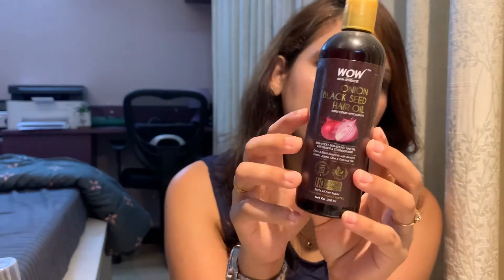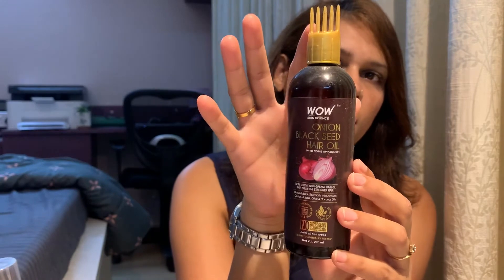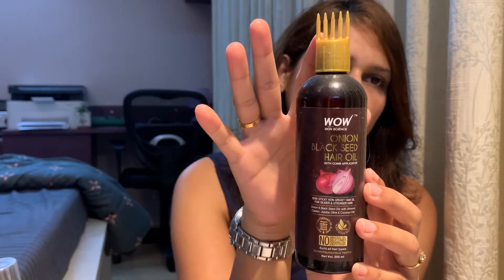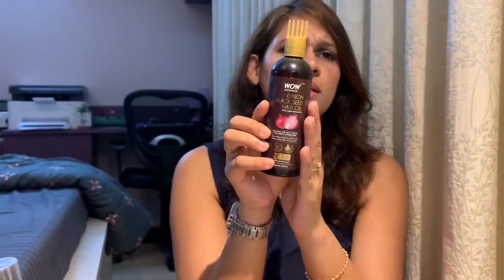WOW is an Indian company that makes organic and natural products for skin care as well as hair care. They also make a few products for health issues. The first product I'm going to discuss is the WOW Onion Black Seed Hair Oil. This is how the packaging looks — it's a black normal plastic bottle with a plastic applicator.